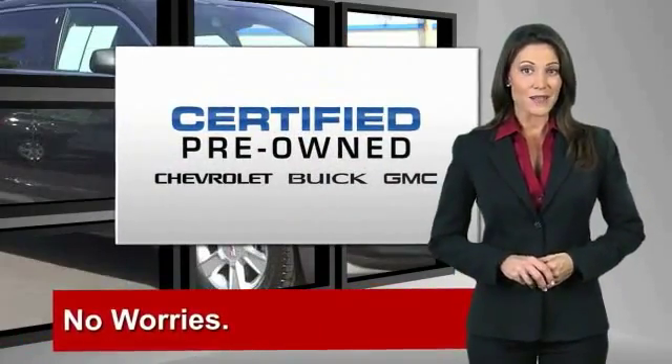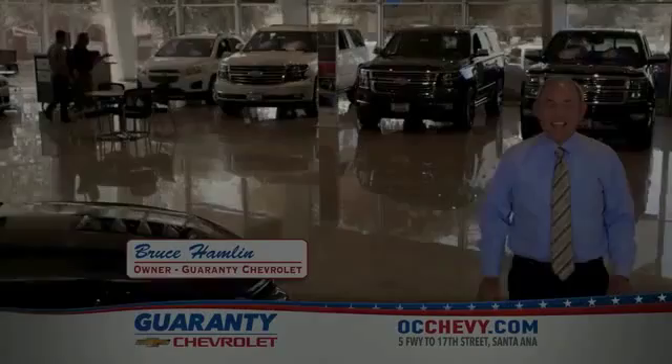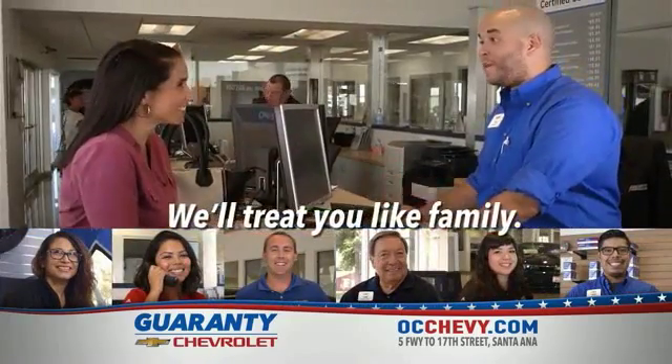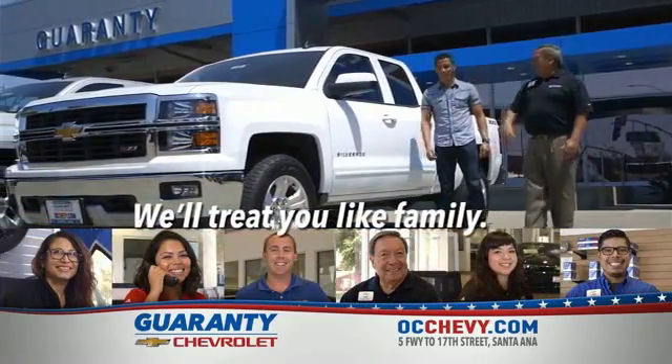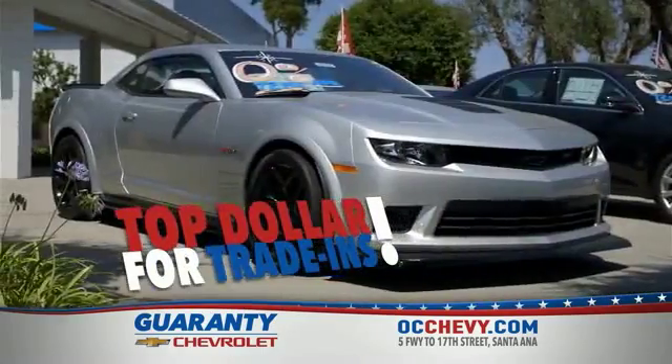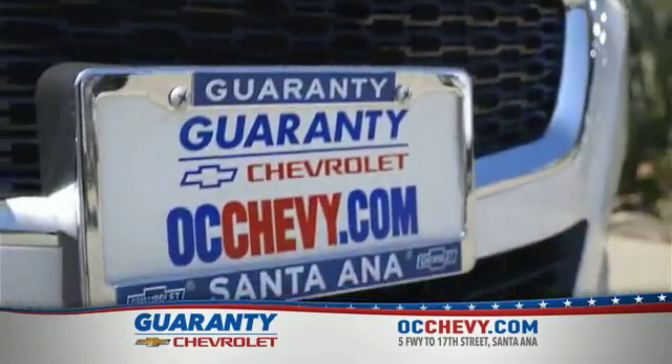GM-certified means no worries. At Guarantee Chevrolet, we've built our business based on customer satisfaction and referrals. That's why we've been around longer than any other Chevy dealer in Orange County. It's our people that make a difference. We're family-owned and operated and promise an easy buying experience. Special sales incentives going on now, so hurry in because there's never been a better time to buy or lease a new car.